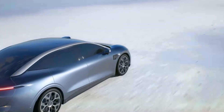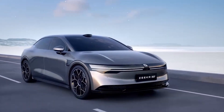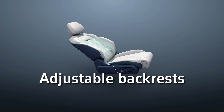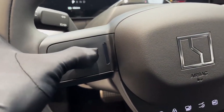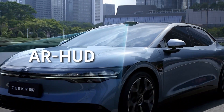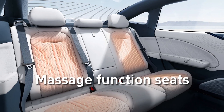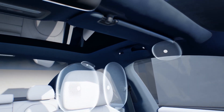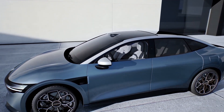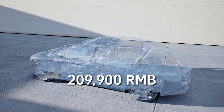The Zeekr 007 also offers advanced features typically found in luxury cars priced around US$100,000, including electrically adjustable backrests for rear seats, an active magnetic suspension that balances comfort and sport performance, an electrically adjustable steering wheel, ventilated and massage functioning seats, and a premium audio system with a total of 21 speakers.